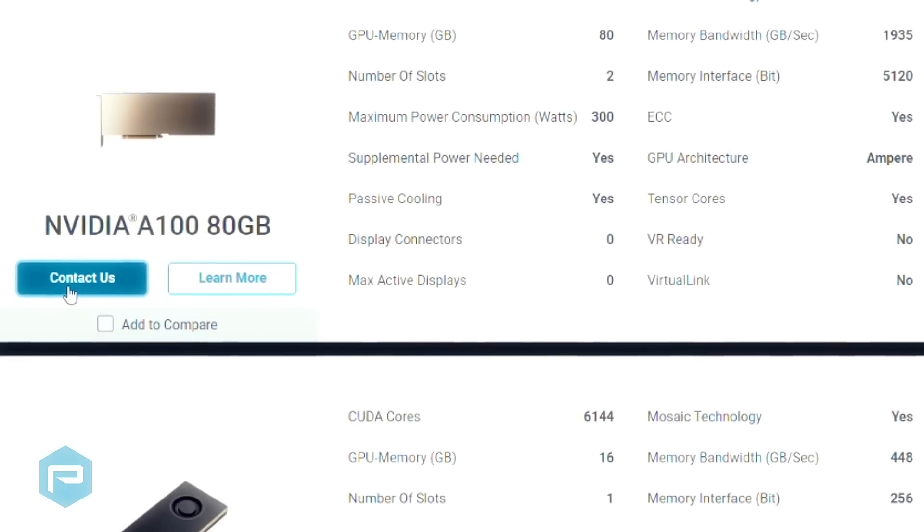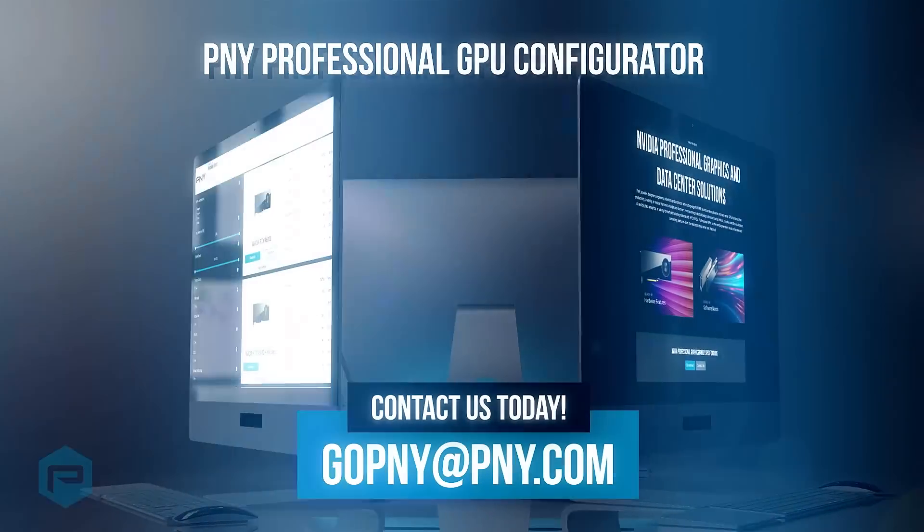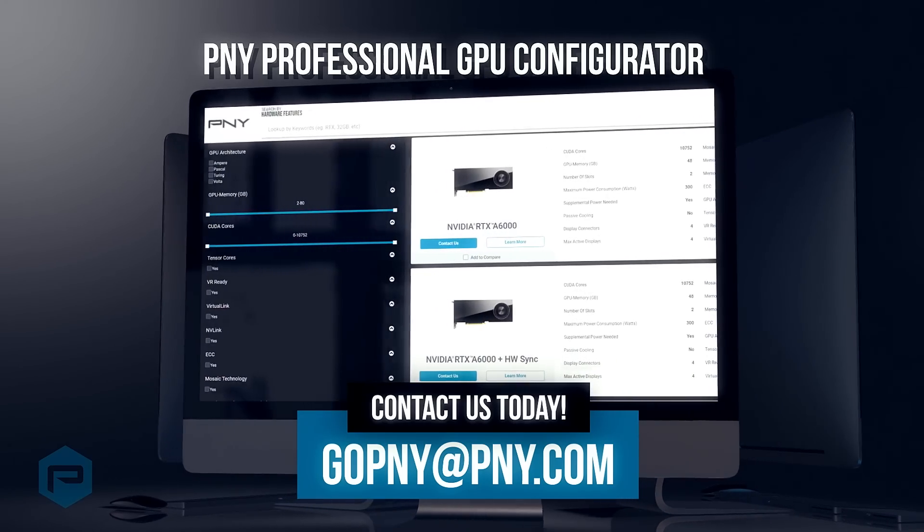For additional assistance, contact information goes directly to our dedicated sales team. Find the right NVIDIA Professional GPU for your needs with the PNY Professional GPU Configurator.